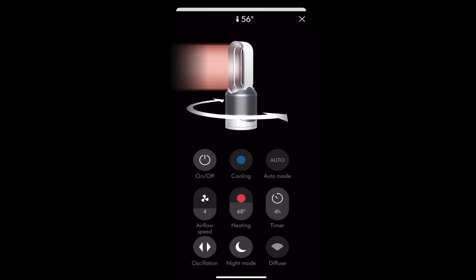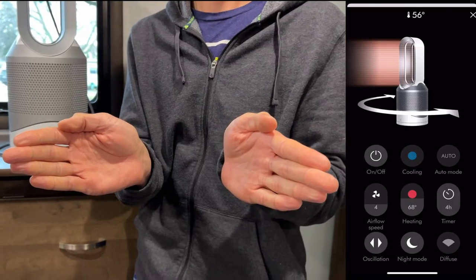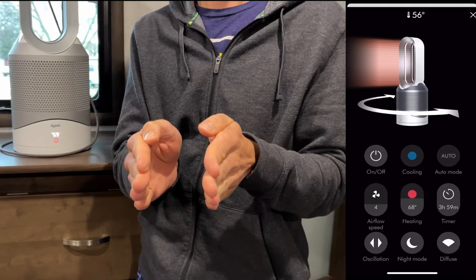The last setting is fan direction. Diffuser mode makes the airflow nice and wide to evenly heat up the room, or you can put it on straight mode, which puts a more directional flow of air out of the fan.